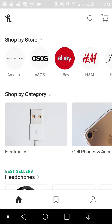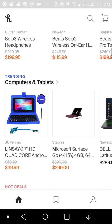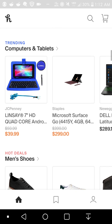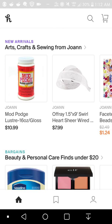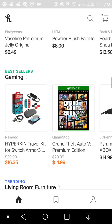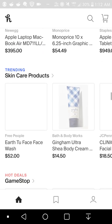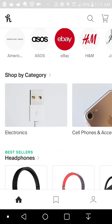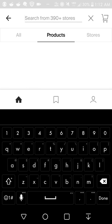Once you launch the app, you can shop by store or browse separate categories. There are best sellers like headphones, trending items like computers and tablets. You'll have a search bar so you can search for whatever product you want to look for. There are hundreds and hundreds of stores here, so whatever you search for should be there.